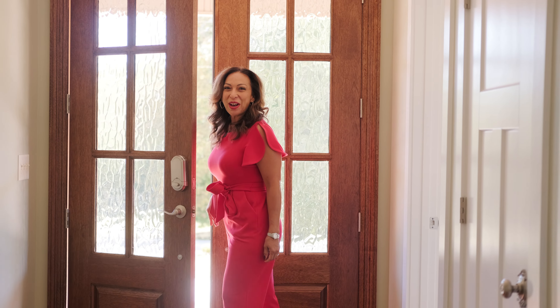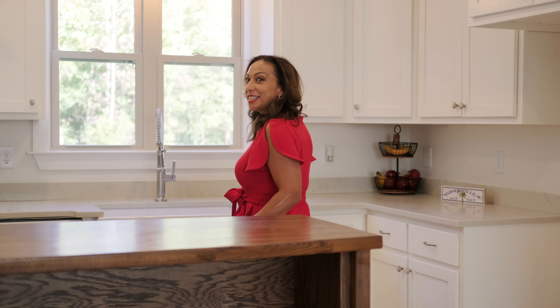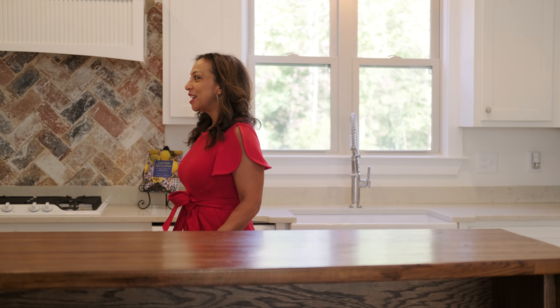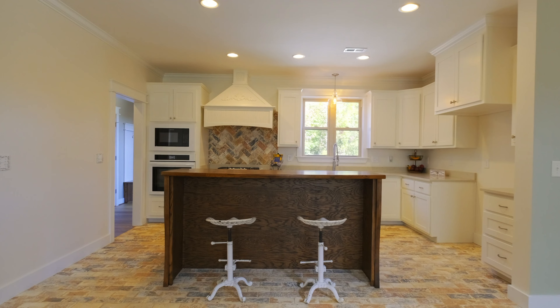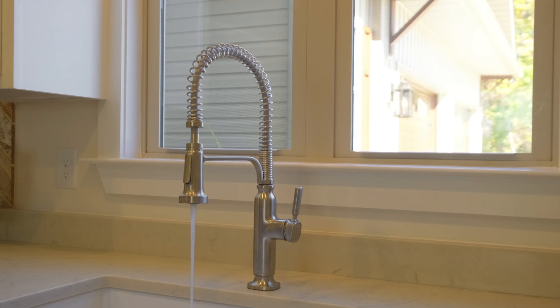Honey, I'm home! Can you imagine coming into this gorgeous foyer? Here at Prince William Court, this is a five-bedroom, three-bath home. It has 3,600 square feet, custom cabinets, and a custom kitchen. Look at this farmhouse sink — this is my favorite right here.